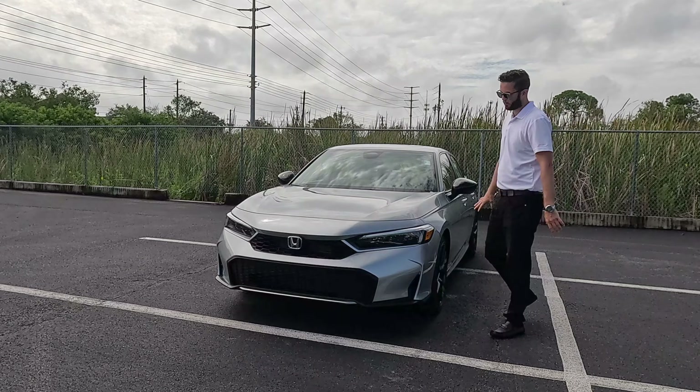18-inch wheels are the biggest you can get; the non-hybrids get a 16-inch wheel. Gloss Black starts on the sport trim carrying into the hybrid, and the Sport Touring Hybrid gets 18-inch matte shark gray insert wheels. Gloss Black is also on the side-view mirrors from the sport non-hybrid up the tier. The Sport Touring Hybrid adds integrated LED turn signals — I think they did a great job with that Euro design.